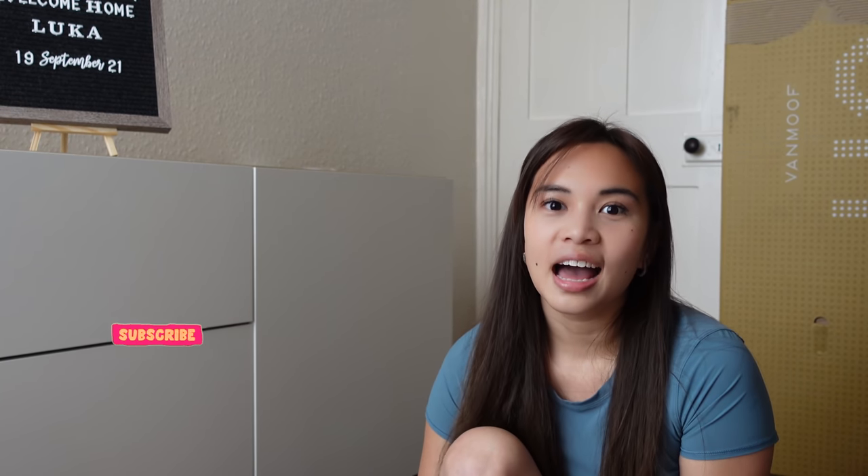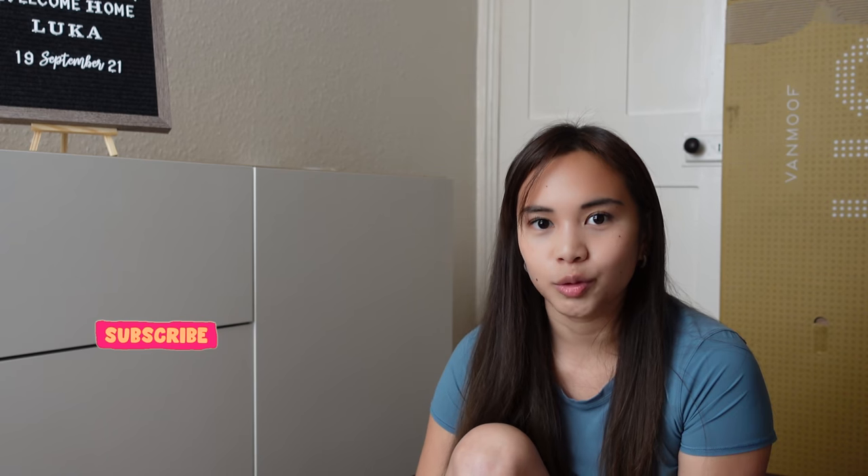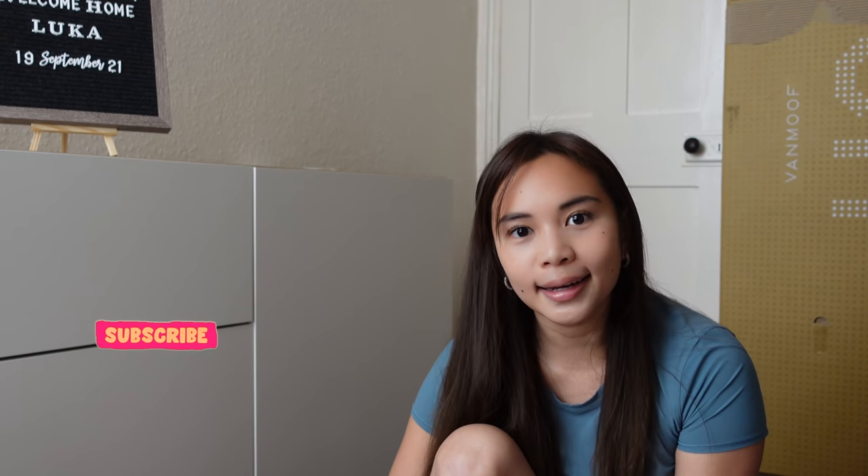Thank you so much for watching. Stay tuned — I will be posting more vlogs about Luca. Don't forget to follow him on Instagram — it's Luca the Cavapuchon. Follow me too. I will be posting a lot of photos and stories about him on my Instagram. Don't forget to subscribe to my channel — I will be posting more puppy vlogs and showing his training and how we train him, with more updates about having a puppy.